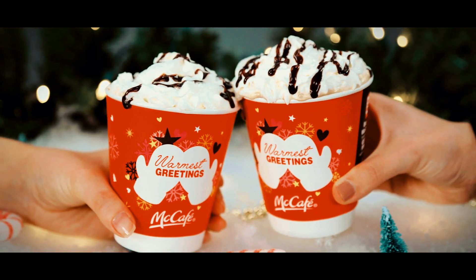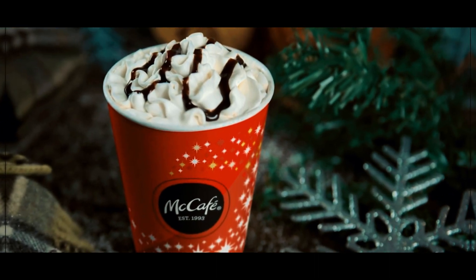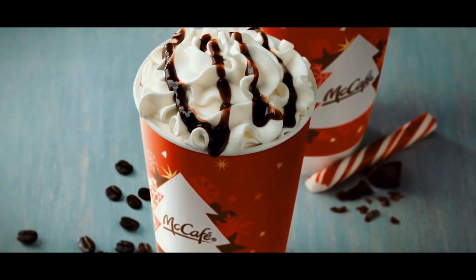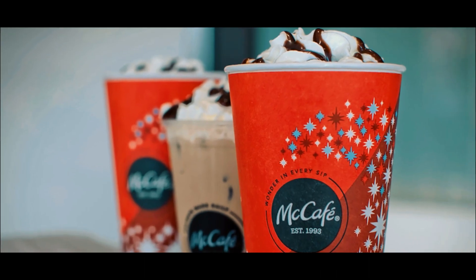Available exclusively during the holiday season at McDonald's outlets, it's a must-try for coffee lovers and those seeking a unique coffee delight to enhance their festive season enjoyment.